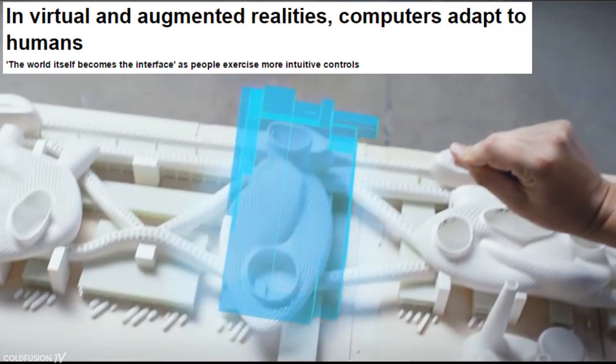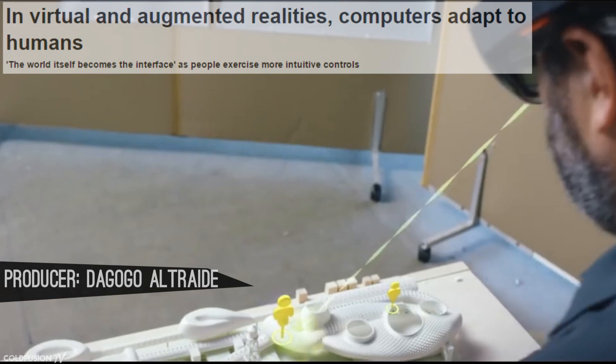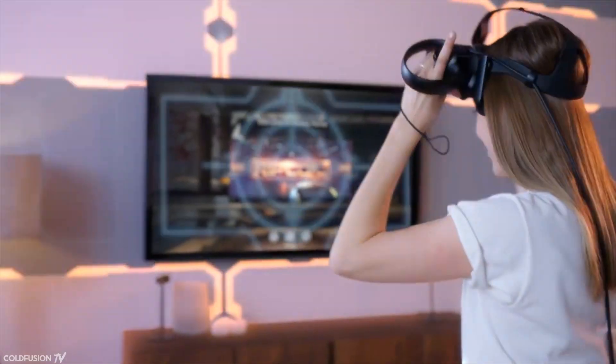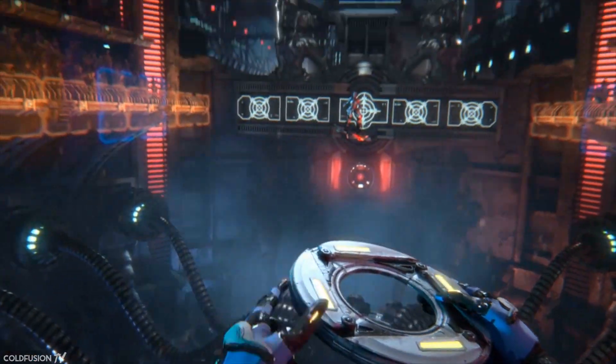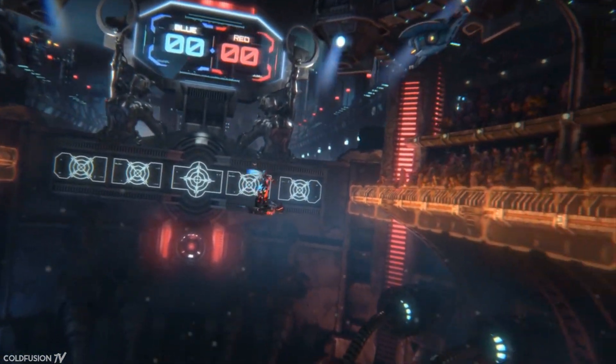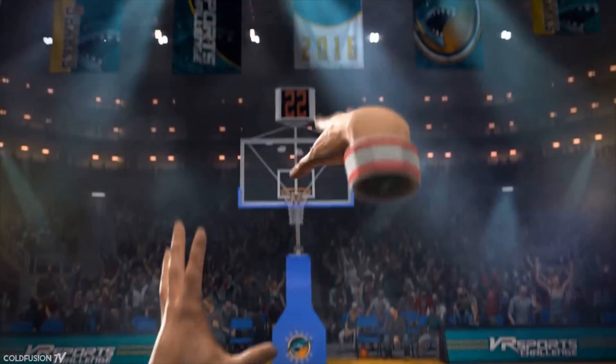Virtual reality and augmented reality — they seem to be hot buzzwords which we've all heard before. But what are they exactly and what's the difference between them? In this video, we'll take a look. Let's start with VR. In simple terms, VR is a computer-generated simulation or replacement of one's environment. For example, you put on a headset, it blocks out your world view and substitutes a digital world designed to fool your senses. From the point of view of your brain, you're somewhere else. It's a form of mental teleportation, if you will.